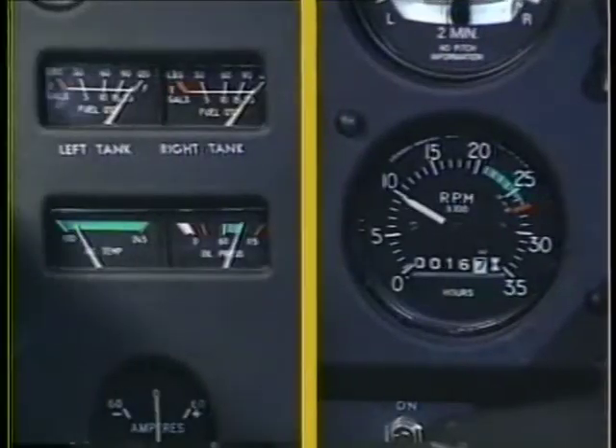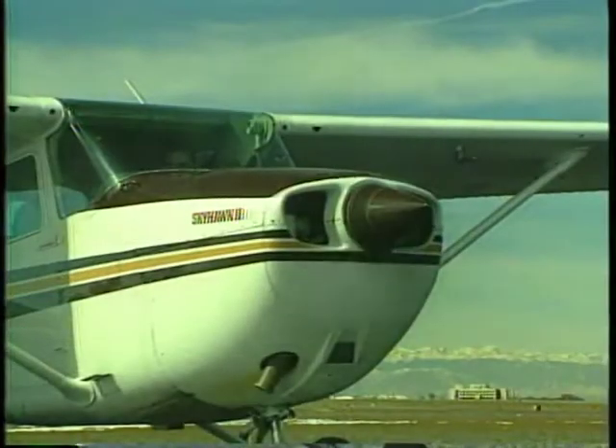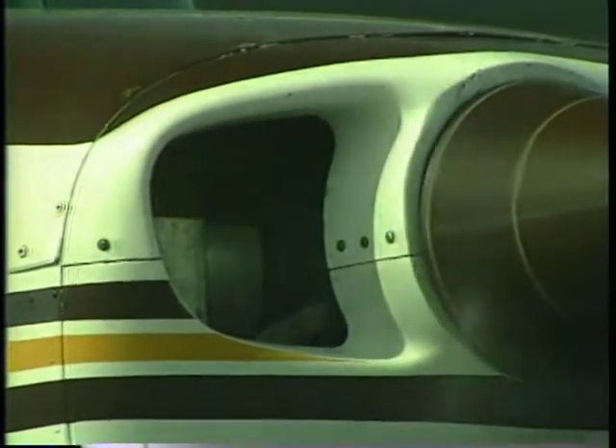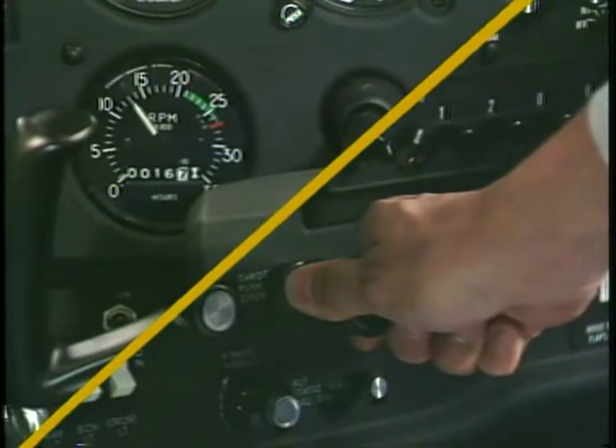The engine gauges are important for monitoring engine performance. On most single engine airplanes, the engine is mounted in the front of the fuselage. Aircraft engines are covered with a cowling, which streamlines the flow of air over the engine and directs the air around the cylinders for even cooling of the engine components. You control engine power by using a throttle located in the cockpit.